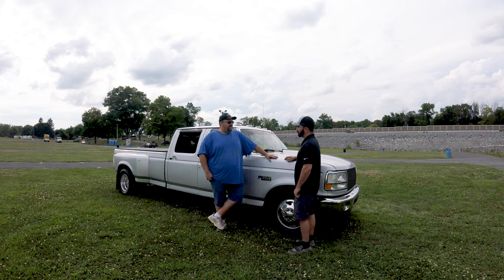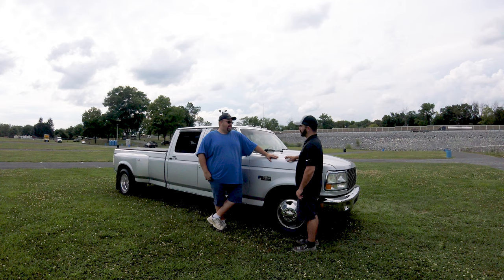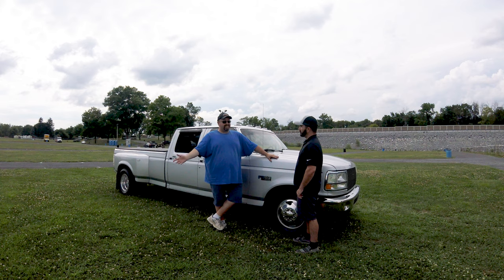My obsession with the OBS started in '93. My first one was an F-150, regular cab short bed. That was my first one. When our son came along, we needed something bigger. I got a new body style half ton, didn't like it, traded in on this one in 2000. I've had it ever since — 19 years. It had 78,000 miles on it when I bought it.